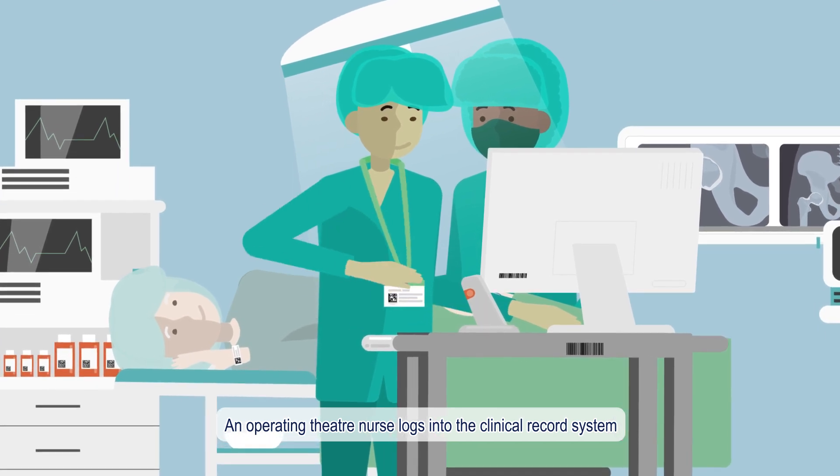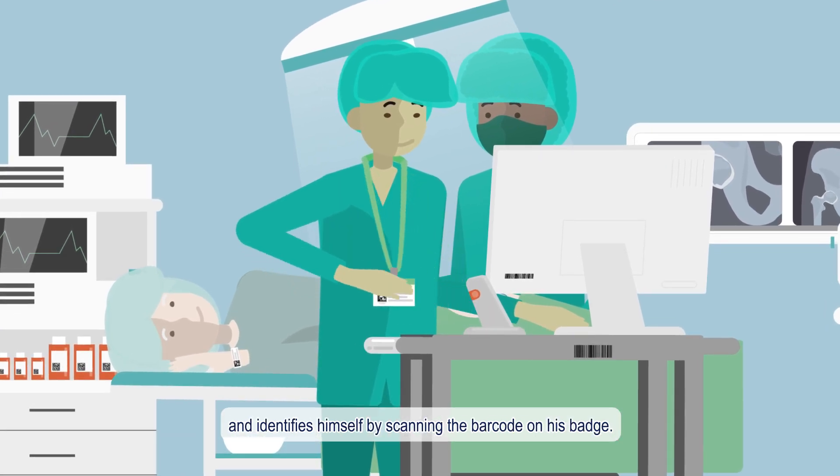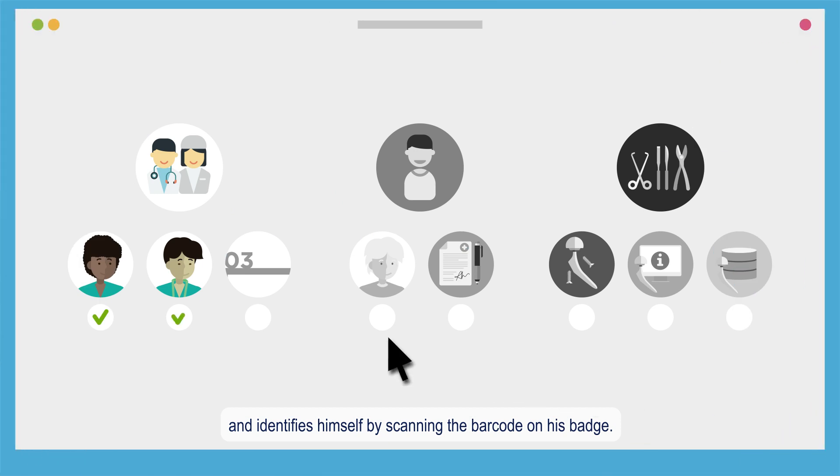An operating theatre nurse logs into the clinical record system and identifies himself by scanning the barcode on his badge. He confirms the operating theatre location.